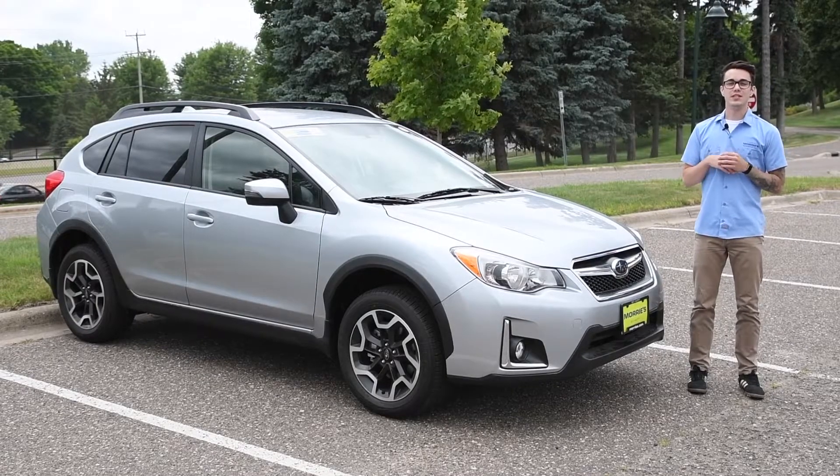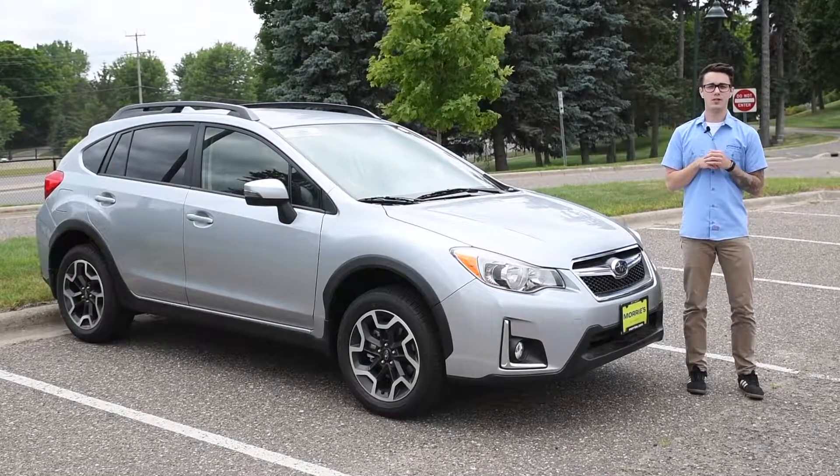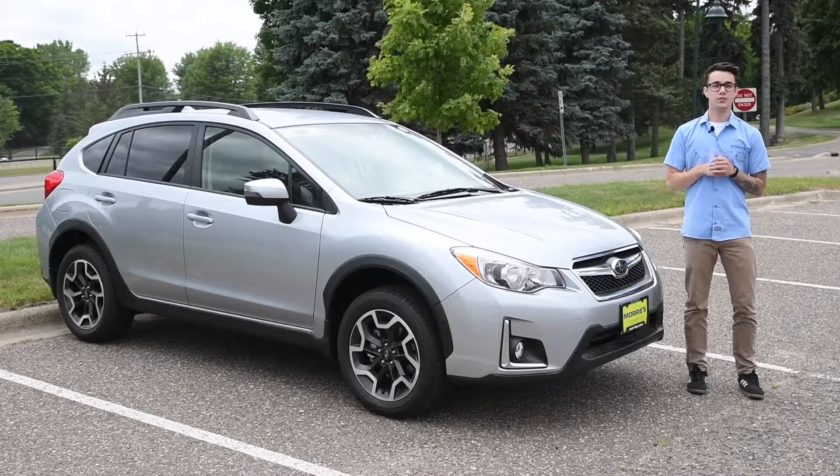Thanks for watching our overview on the 2017 Subaru Crosstrek. If you have any questions, call, click, or stop by today. Make sure you buy Happy.